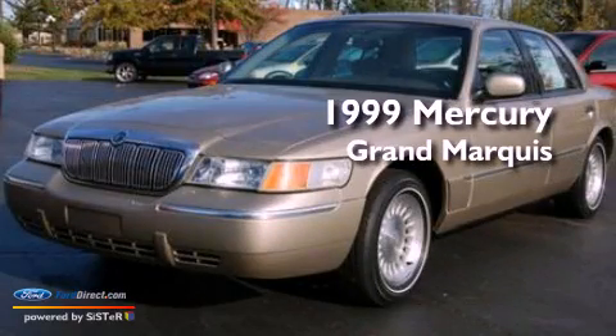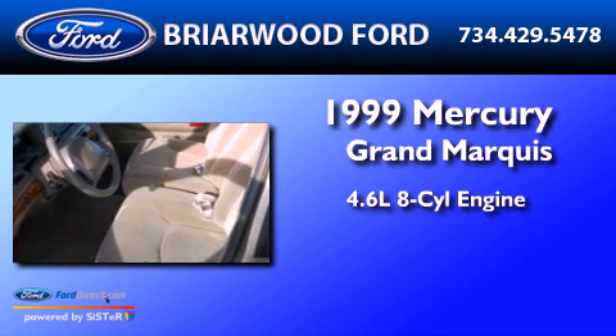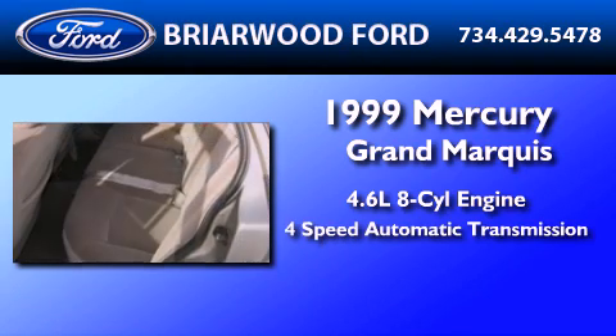This is a 1999 Mercury Grand Marquis. It has a 4.6-liter, eight-cylinder engine and a four-speed automatic transmission.